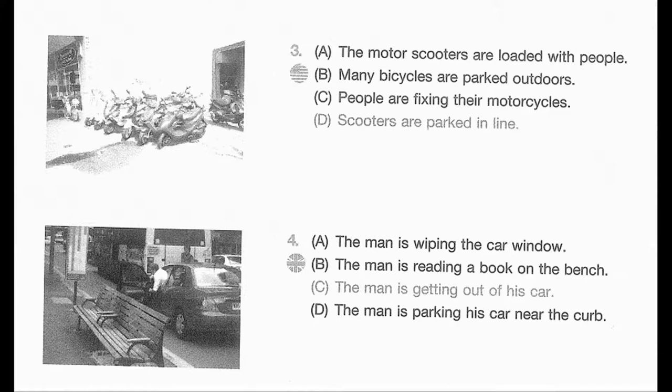Number 4. Look at the picture marked number 4 in your taskbook. A. The man is wiping the car window. B. The man is reading a book on the bench. C. The man is getting out of his car. D. The man is parking his car near the curb.